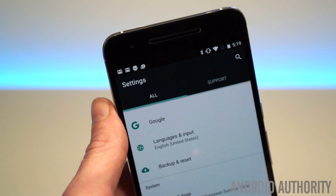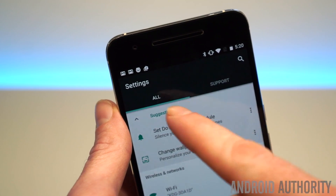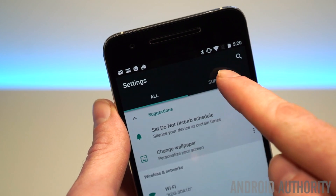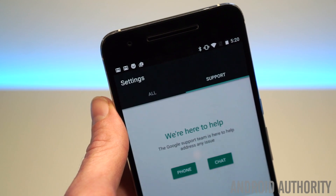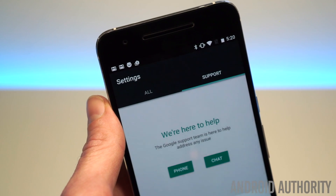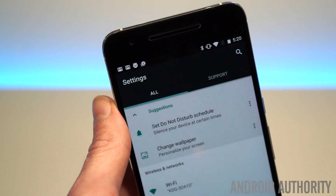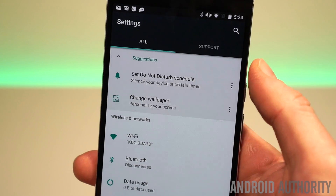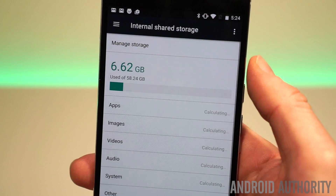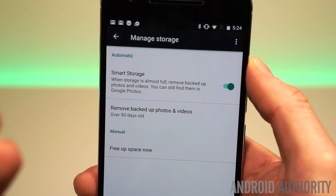If we jump into the settings, you'll see a few other changes here. Nothing much has changed in the general look, but we now have a two-tab view up the top — everything on the left and a support tab on the right, which we also have on the Pixels. You'll be able to launch a chat straight away or request a phone call at any time of the day from Google to answer any questions you may have about your Nexus or Android 7.1 Nougat. In storage, we have a new button up the top for manage storage.